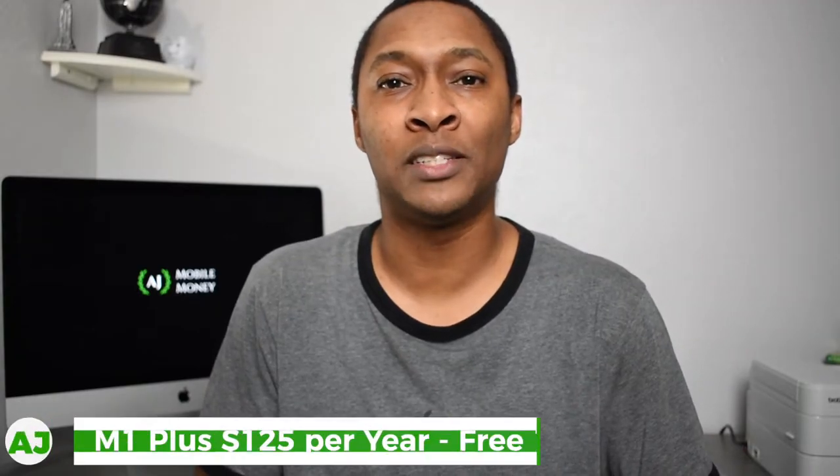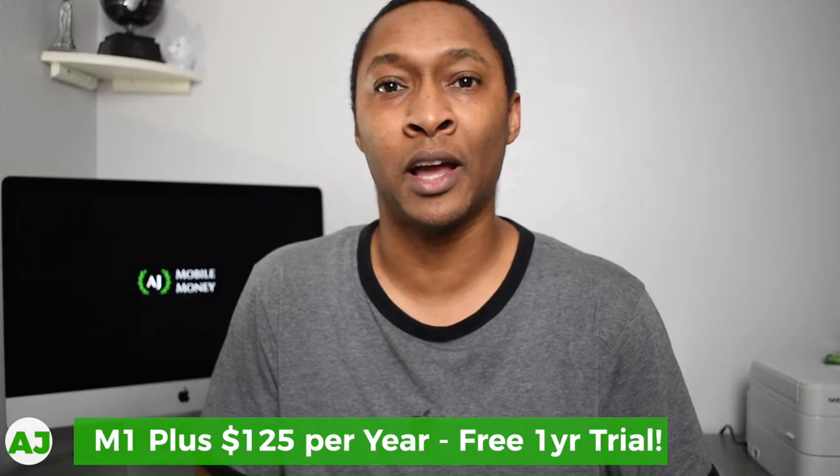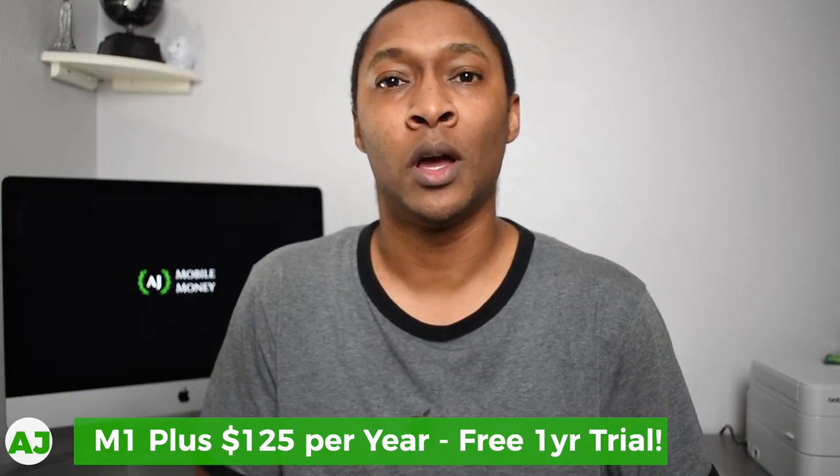Today I'm going to talk about M1 Plus. With M1 Plus it gives you a few additional features like adding the M1 Spend checking account, adding additional automation features with M1 Invest, and also gives you the option to borrow against your investments with M1 Borrow. There are certain features you don't get with the free version, and M1 Plus is usually $125 per year for these additional features.